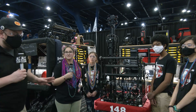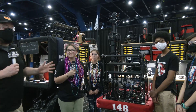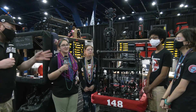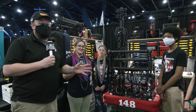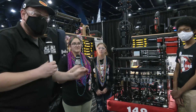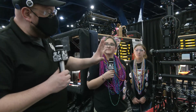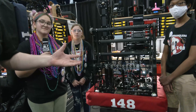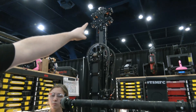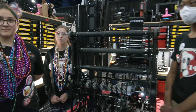Hey everybody, it's Tyler here at the Texas Championship checking out team number 148, Robo Wranglers. To help me talk more about this team I have Millie, Jillian, Michael, and Mari. This robot has really been special — they've been doing absolutely phenomenal this year with their slick look, amazing performance, and their cargo journey. We'll be talking about their climber — you've gotta check out the top of it. Coming up here on Behind the Bumpers.